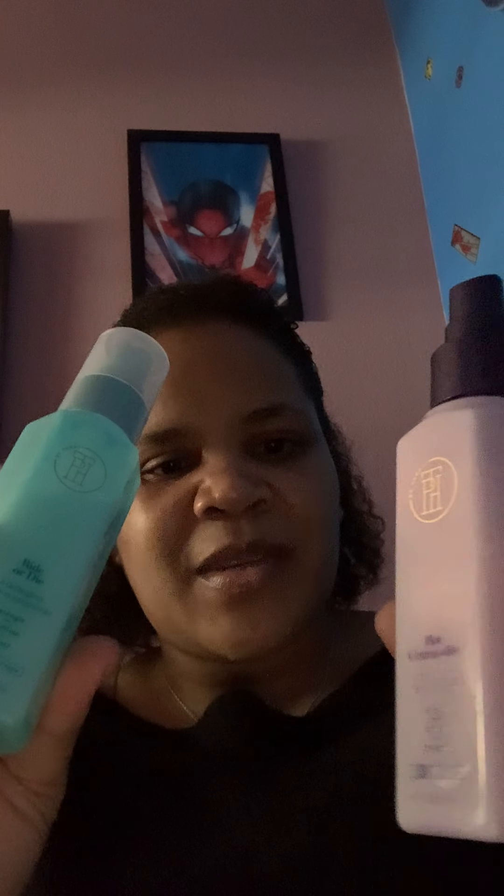I wanted to look at Taraji P. Henson's products. I have two, and actually a third one I can use next week so we can see how well it works. Part of the problem with Taraji P. Henson's line is that a lot of the products don't serve a purpose for me. It's unfortunate that there's no shampoo, conditioner, or leave-in hair conditioner — it's really not a line for that.